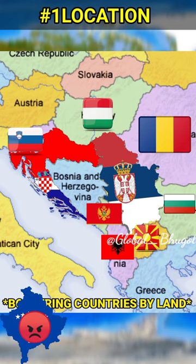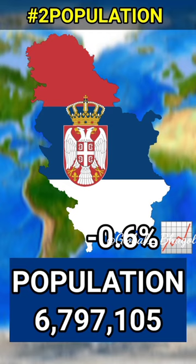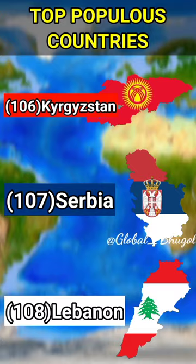Croatia's population is over 3 million with a low growth rate of negative 0.7%, while Serbia's population is roughly two times more at over 6 million with a negative 0.6% growth rate, making Croatia the 128th and Serbia the 107th most populous country.